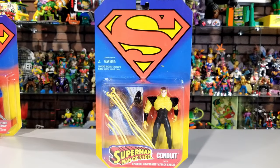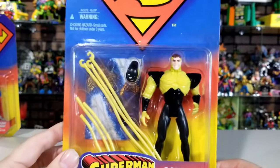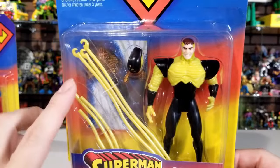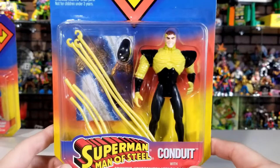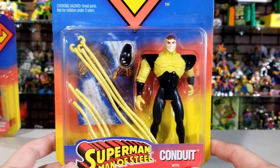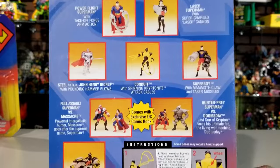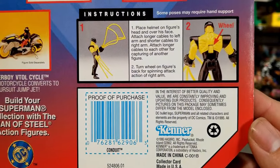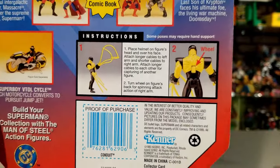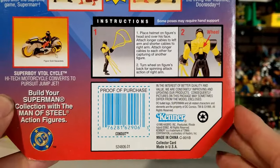Next we're taking a look at Conduit — the same size box as the others. It says Conduit with Spinning Kryptonite Attack Cables. You can see the figure inside with all his cables and a little helmet. He also comes with a collector's card. I had a lot of these figures that I played with out of the box when I was little, but I ended up giving them to my kids and eventually arms broke off or joints got loose. I didn't actually have this figure growing up. On the back you see the same figures, and the instructions show you put his helmet on, attach the cables to his arms, and there's a little wheel on his back — you spin it and all the cables spin around to attack Superman.